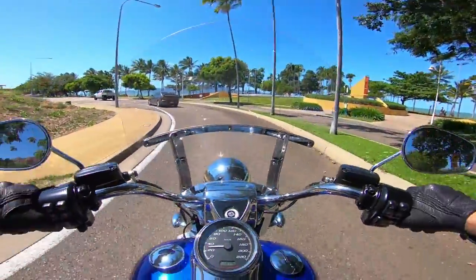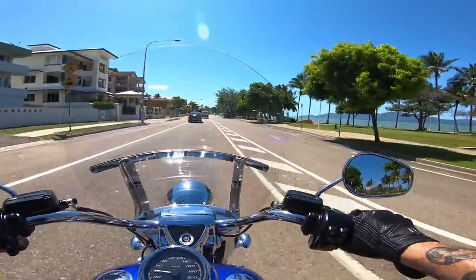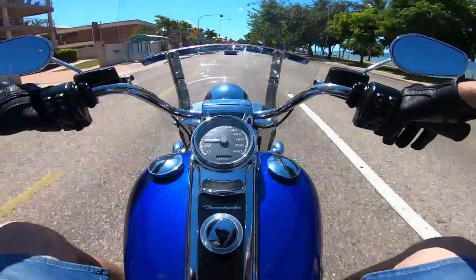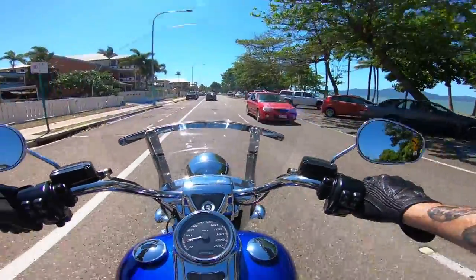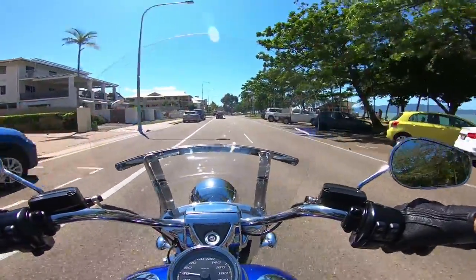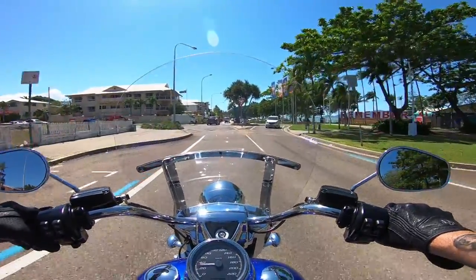Man, this seat is comfy. All these new ones — the new Softail range — have really comfortable seats standard. All the older models, the seats were shit; that was like one of the first things you'd change when you bought one. But not the new ones — they must have gel in them, I'll have to ask Nick.